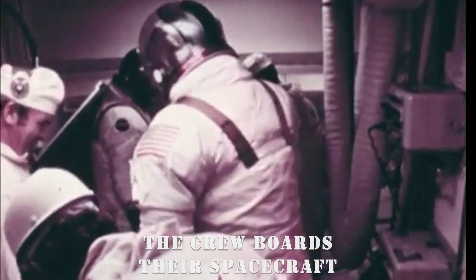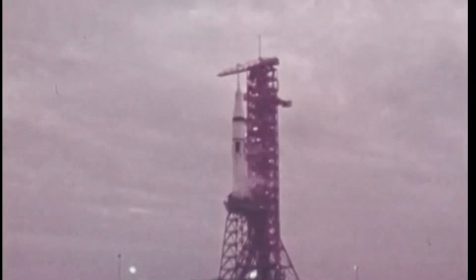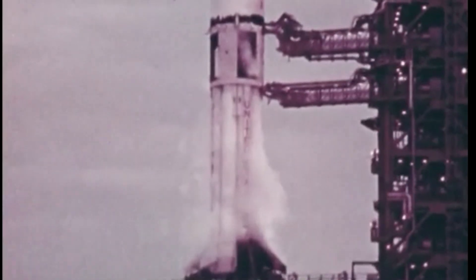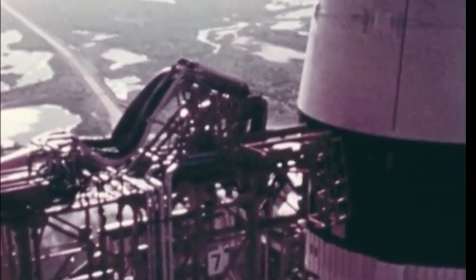We'll be looking for liftoff right at the T-zero mark. We pass the 15-second mark in the count. T-minus 10, 9, 8, 7, 6, 5, 4, 3, 2. We have ignition sequence start. All ignitions are running. All engines running. We have a liftoff.